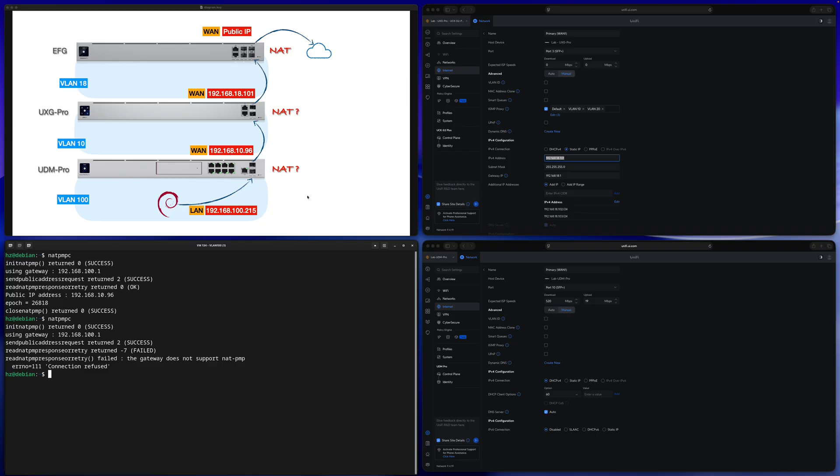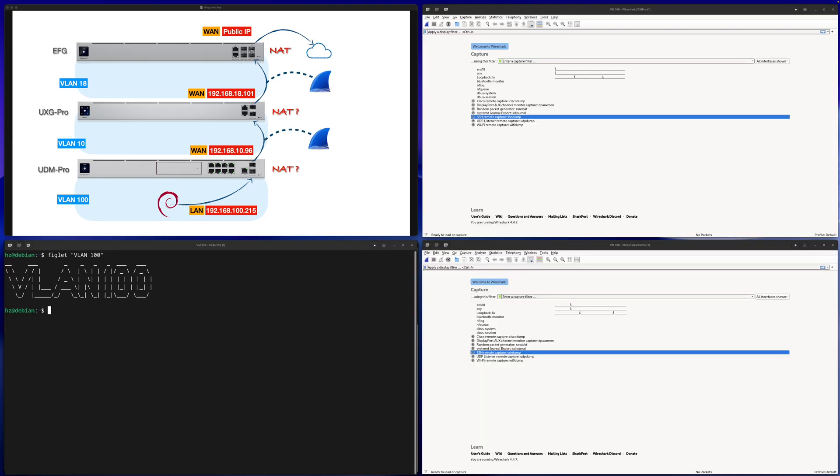Let's assume you successfully get both the public IP address and the WAN IP address of each gateway. Even with all that information, are you really able to tell whether you have double NAT? The answer is still no. Just by checking the different WAN IP addresses of these three Unifi gateways, you might conclude that yes, you have a double NAT — or in this case even triple NAT. You assume each gateway is running masquerade NAT because you have three gateways.